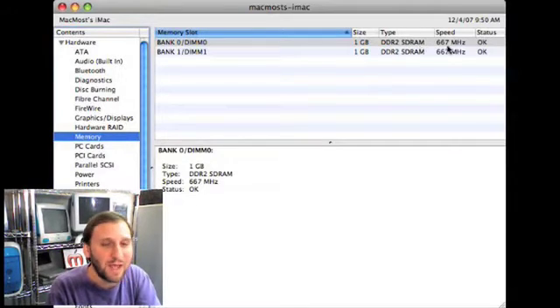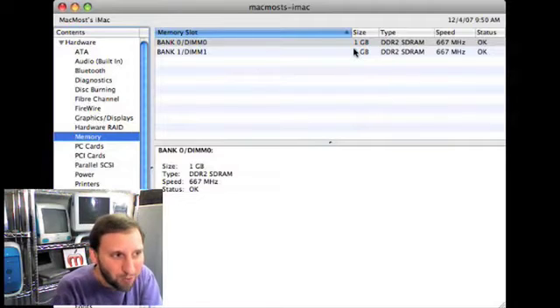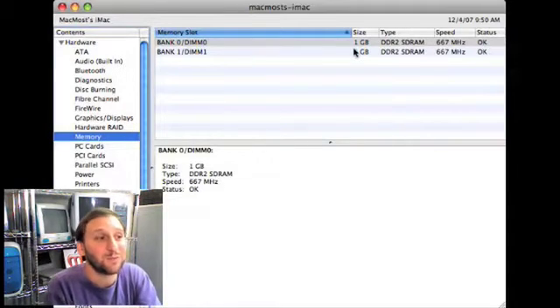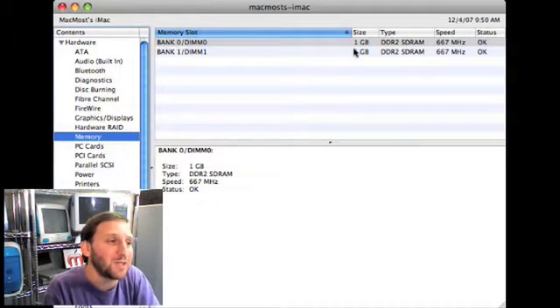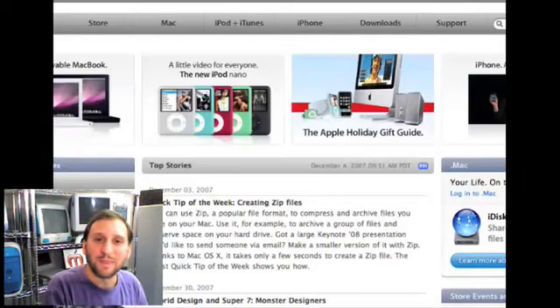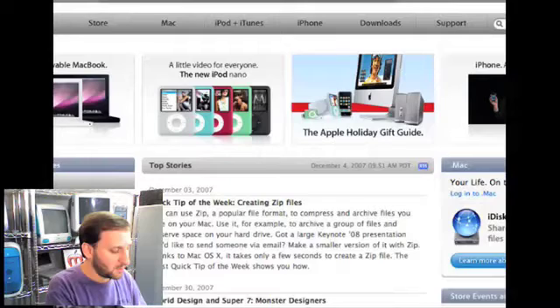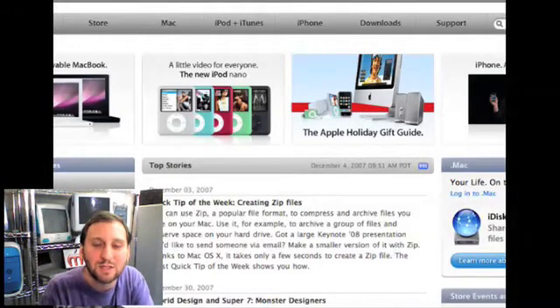It will also tell you what speed the memory is running at. So if there was an empty slot, you know you can get exactly the same thing and put it in there as a matched pair. Now, do you need matched pairs? Yes and no — you don't technically need them but it is recommended and will help performance. So if money is no object, do the matched pairs. To figure out what your machine can actually take, find a website that recommends what a machine can support. One such website is Crucial, which sells a lot of memory.